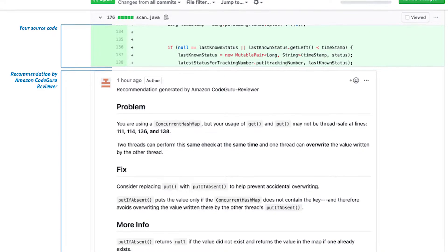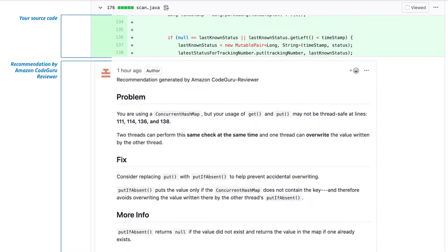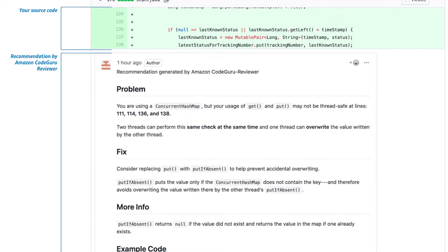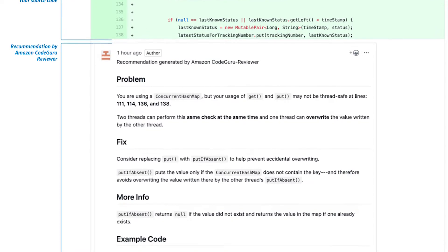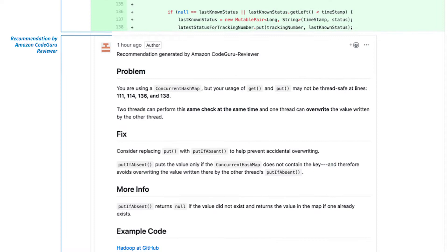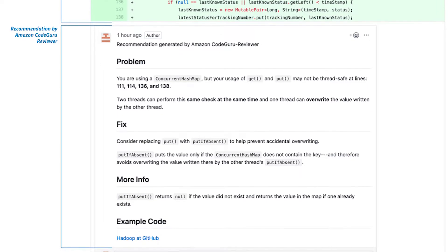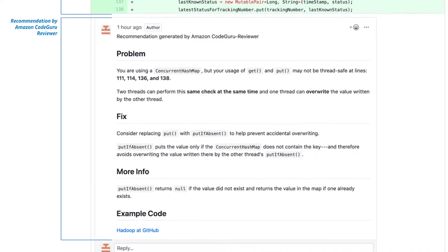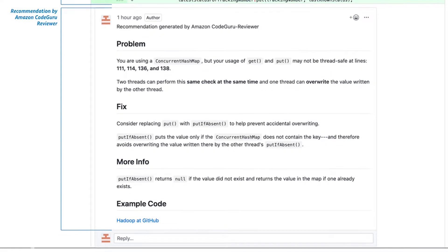CodeGuru is separated out into two features, CodeReviewer and Profiler. CodeReviewer is the automated review process that can be easily hooked into code repositories on GitHub or AWS CodeCommit so that it can be triggered as part of any pull request and scan your code automatically. Unfortunately, I find the price structure to be a little steep here, especially if you have a very large project with many developers. The current pricing model is 75 cents per 100 lines of code scanned per month. If you have projects that run into hundreds of thousands, if not millions of lines of code, you can see this cost can quickly get out of control.